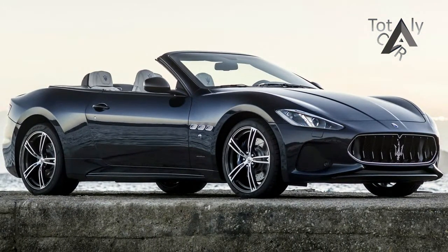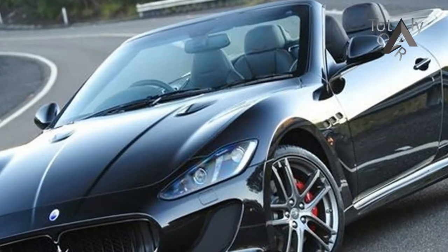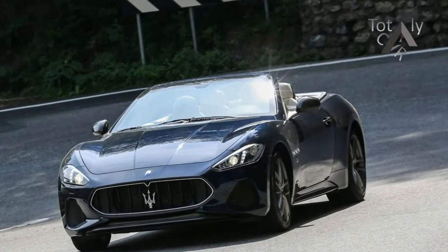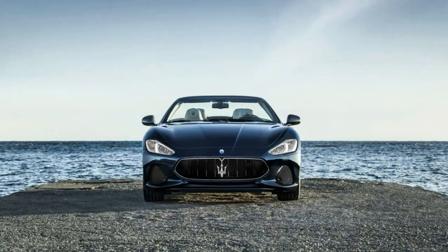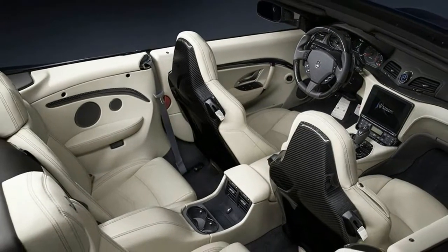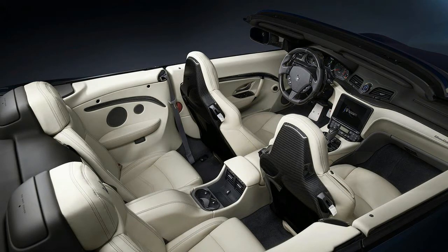The elegant interior of the Gran Turismo offers unparalleled comfort thanks to its four individual Poltrona Frau leather seats with integrated headrests. For 2018, the dashboard features a more sculptured design in the passenger area, complemented in high fashion style by stitched leather finishes. The centerpiece of the dashboard is now a high-resolution 8.4-inch capacitive touchscreen from the state-of-the-art infotainment system.